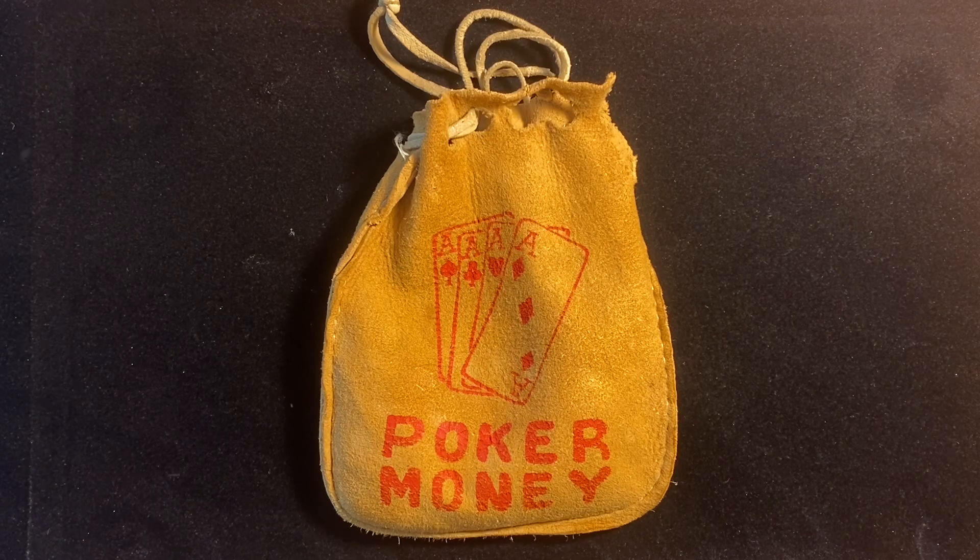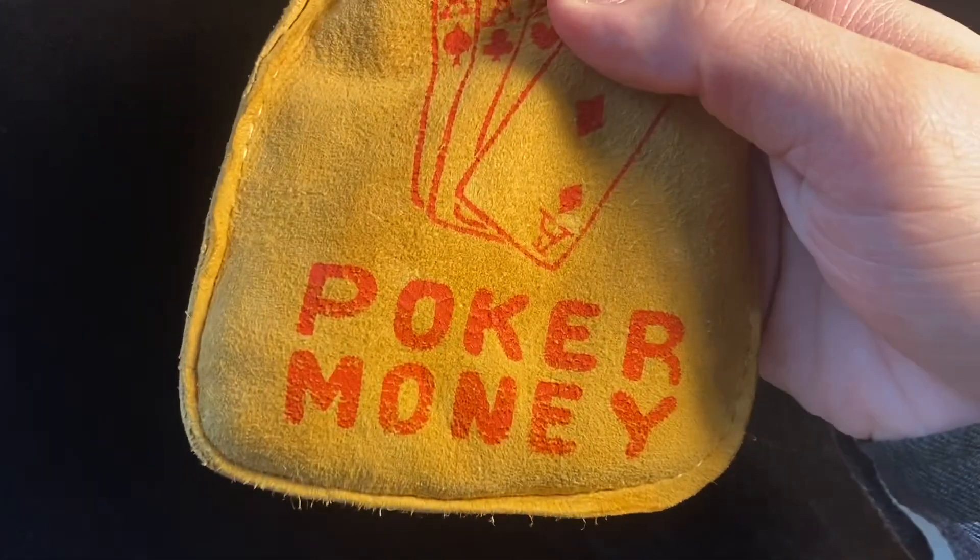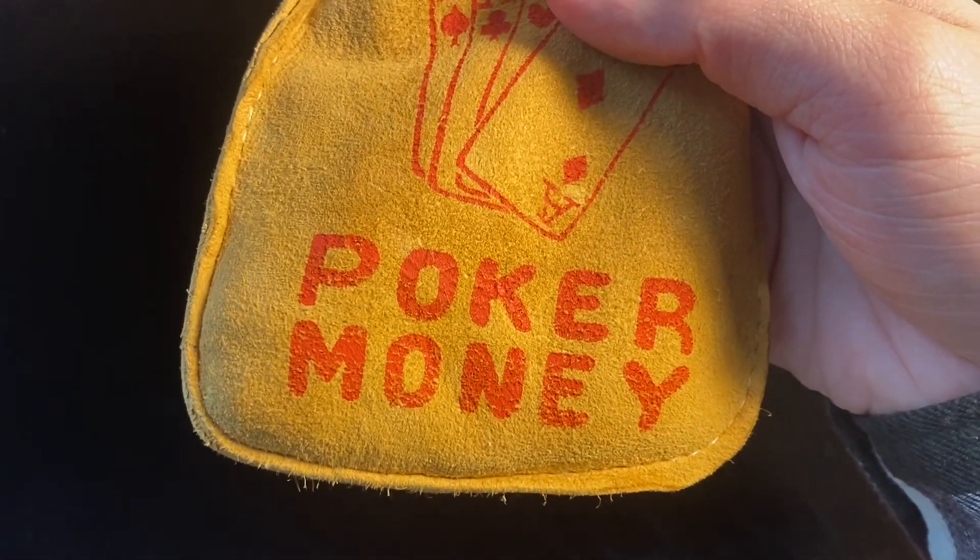I started coin collecting about six years ago, and this is basically the farthest back that I can trace my coin collecting. And that is this poker money bag right here that I got from my grandfather — we call him Grumpy.